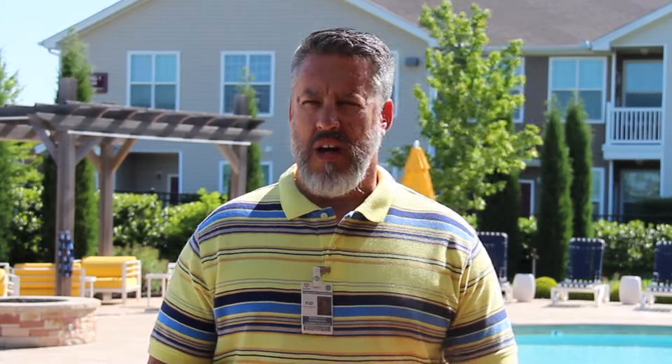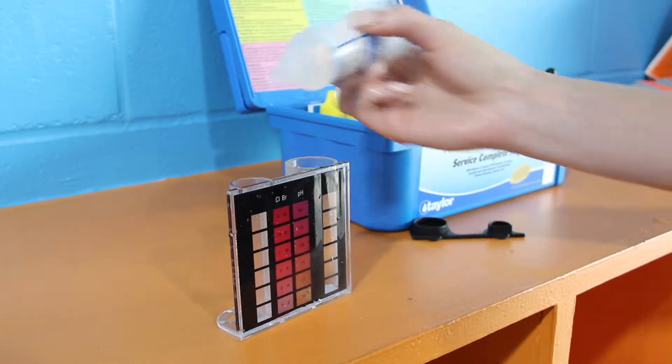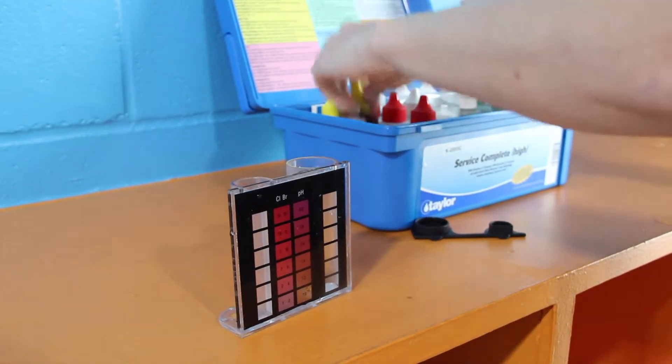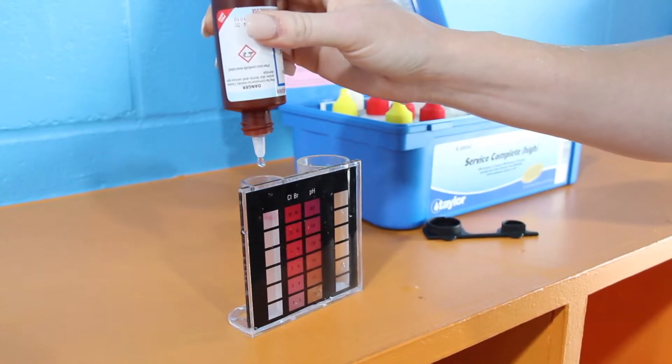One way that we try to ensure healthy and safe swimming here in Tulsa County as inspectors and as operators is by checking the pH and chlorine. All of us have a test kit that we use on a daily basis to ensure that the pH and chlorine are in the proper parameters.